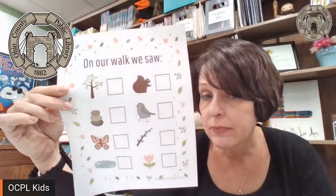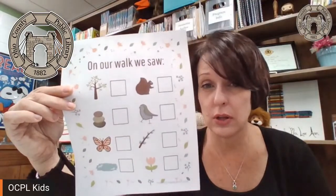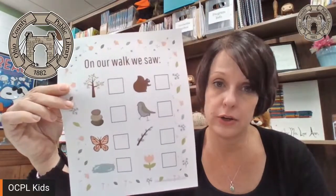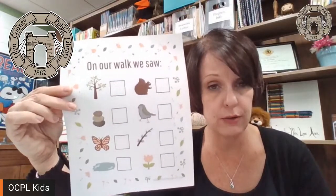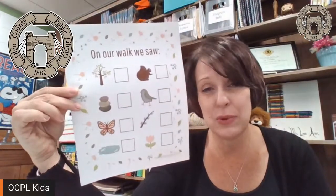Maybe if you're a little bit older, you would want to put down numbers — like, "I saw three squirrels on this walk." Or maybe you want to make your own chart of the things you want to look for. You could draw one or use your words and write it out. Maybe if you'd like, you could talk to the grown-up you're with and look for different kinds of trees. There are lots of different kinds of trees right here in our area. I saw a buckeye tree, a black walnut tree, and an oak tree.